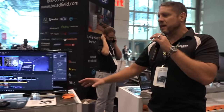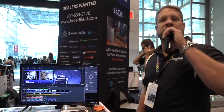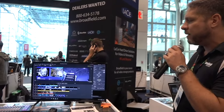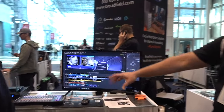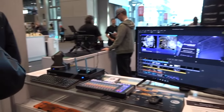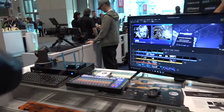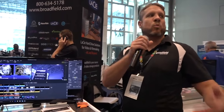Moving over from Avid, we have the Telestream Wirecast Gear systems. We're showing off brand-new Telestream streaming bundles built for the house of worship market. These streaming bundles include the Wirecast Gear production system, a PTZ Optus NDI camera, the Kinect Spark NDI converter, and the XT's controller — all bundled together at a great price as one complete system to offer to all of your dealers.